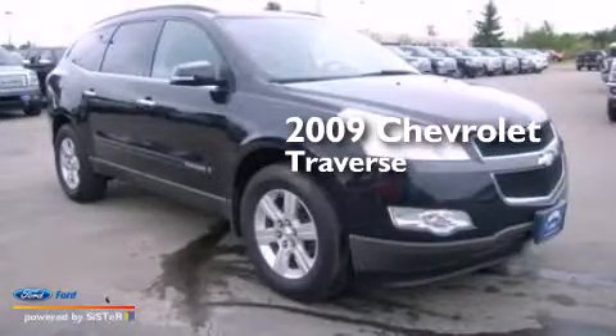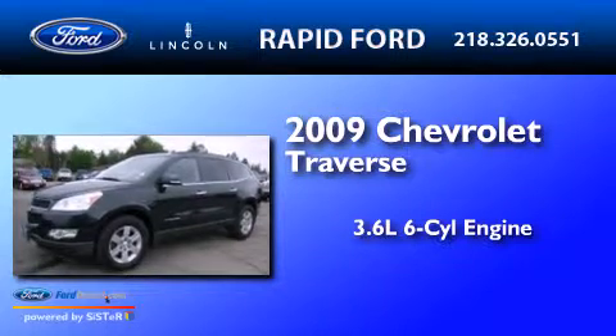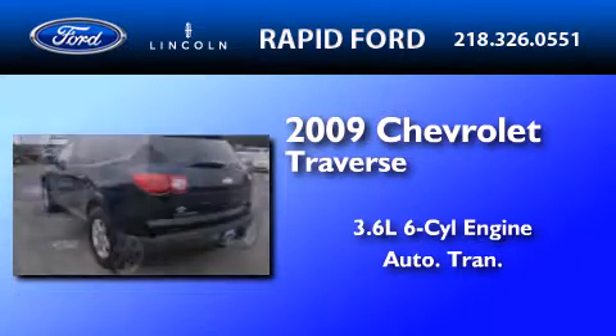This is a 2009 Chevrolet Traverse. It features a 3.6-liter, six-cylinder engine and an automatic transmission.